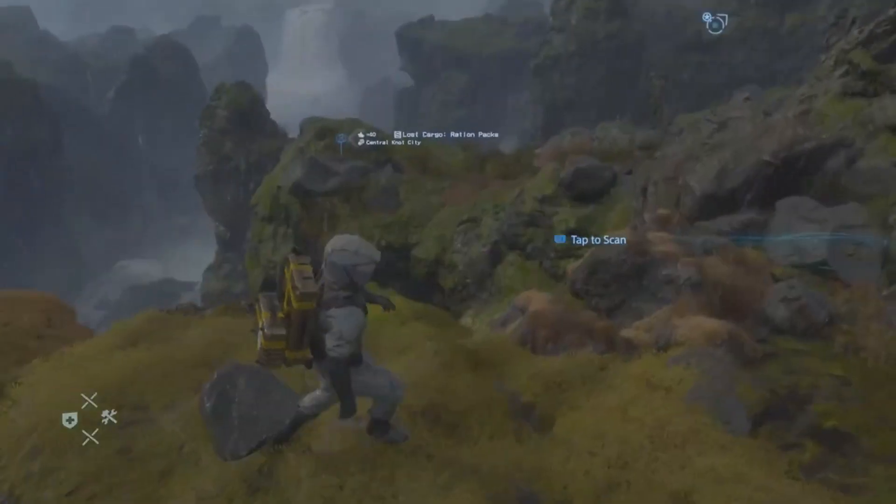So that explains what the chiral network does, but how is it able to use the beach? It actually uses Bridge Babies as a way to connect to the beach — a sort of human router. At the end of the game, we can see Sam deliver a BB pod from a distribution center to Ejnaz City, meaning every major city in the game has its own BB that allows it to connect to the beach.